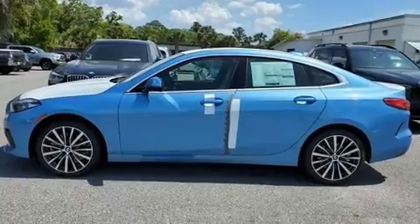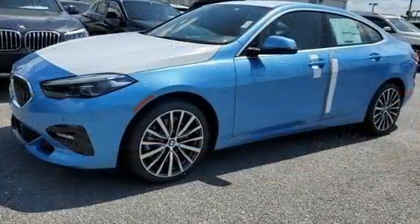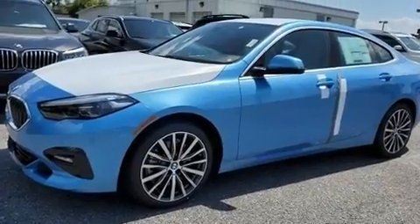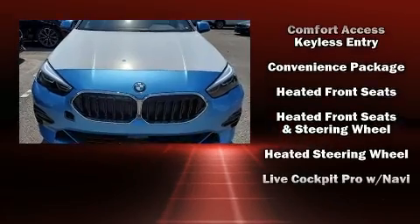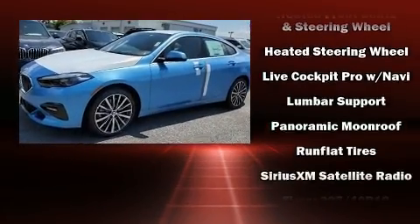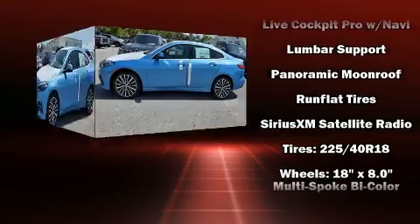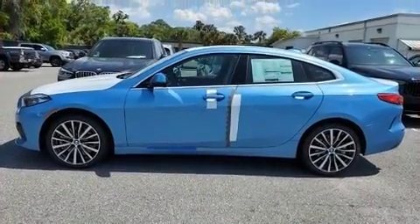BMW ensures the safety and security of its passengers with equipment such as dual front impact airbags with occupant sensing airbag, front side impact airbags, a security system, an emergency communication system, and four-wheel disc brakes with ABS. Various mechanical systems are monitored by electronic stability control, keeping you on your intended path.